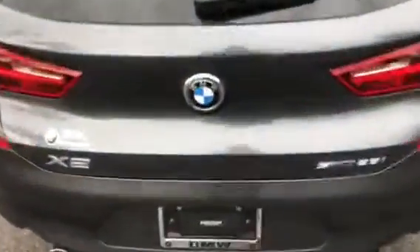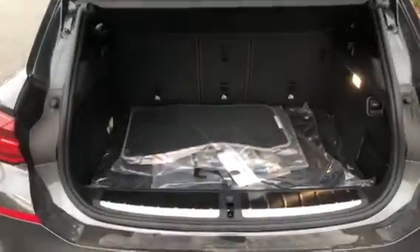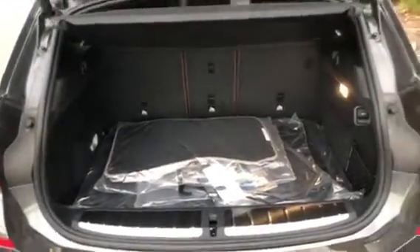Really quick, I want to show you the trunk space available. It does have a powered tailgate. You can see it does have a privacy cover right there. The seats do fold down for extra room if needed. I'll just press this button right here and it'll close it right up.